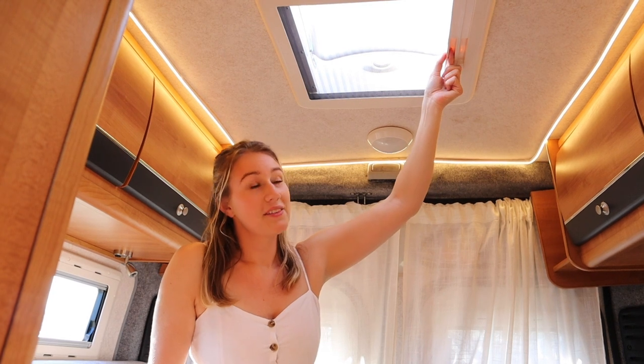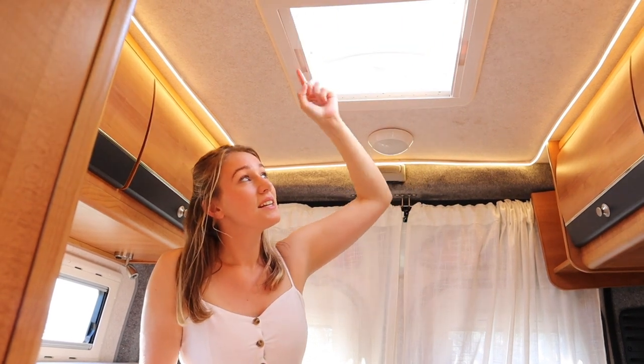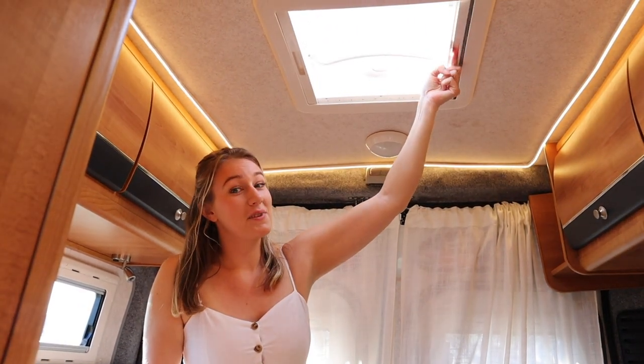And for our skylight we have a mosquito net and a cover that makes it dark.